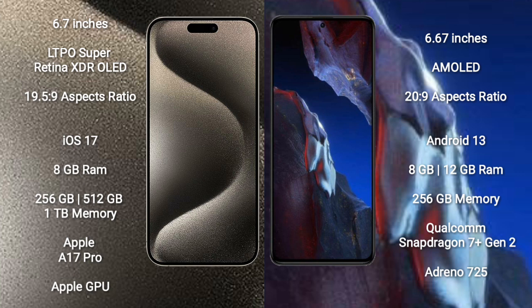iPhone 15 Pro Max comes with 8GB RAM and 256GB, 512GB, or 1TB internal storage, Apple A17 Pro processor and Apple GPU. Xiaomi Poco A5 comes with 8GB or 12GB RAM and 256GB internal storage, Qualcomm Snapdragon 7 Gen 2 processor and Adreno 725 GPU.